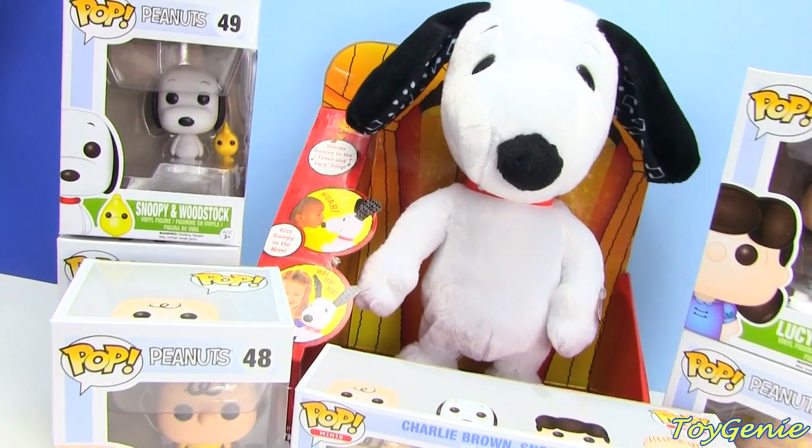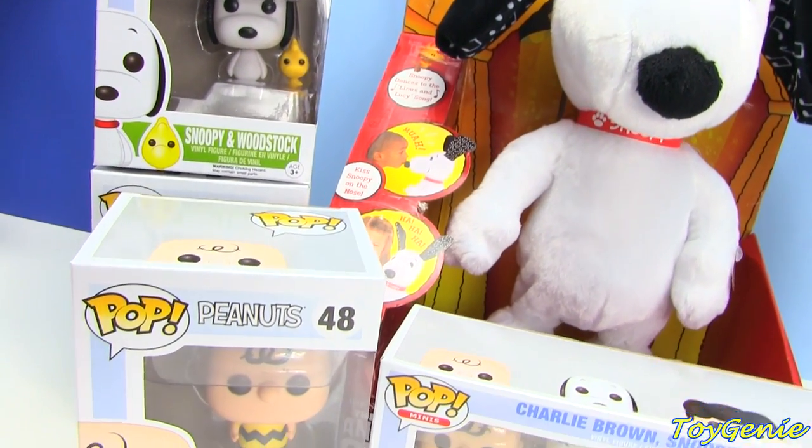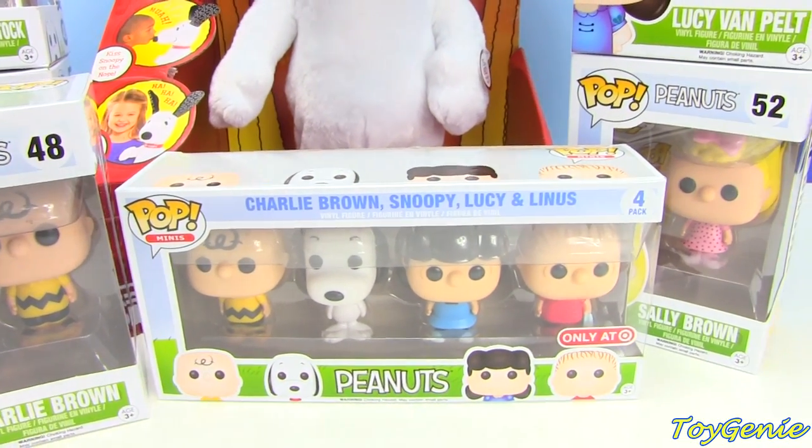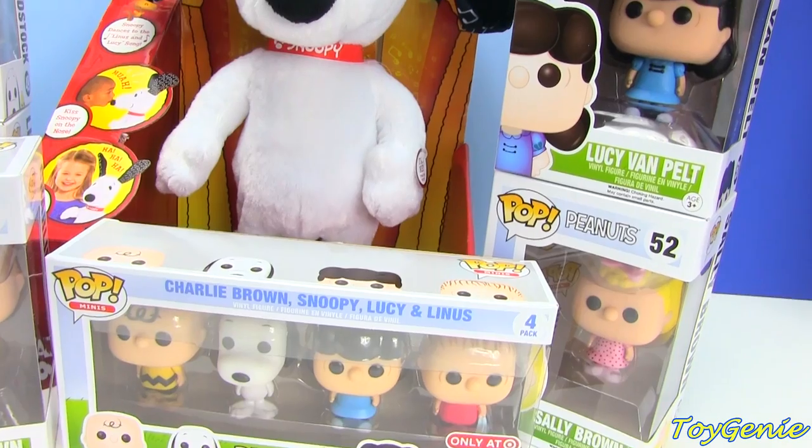Hey guys, this is Toy Genie here, and today we have a bunch of Funko Pops and Funko Pop Minis for the new Peanuts movie that will be released on November 6, 2015.